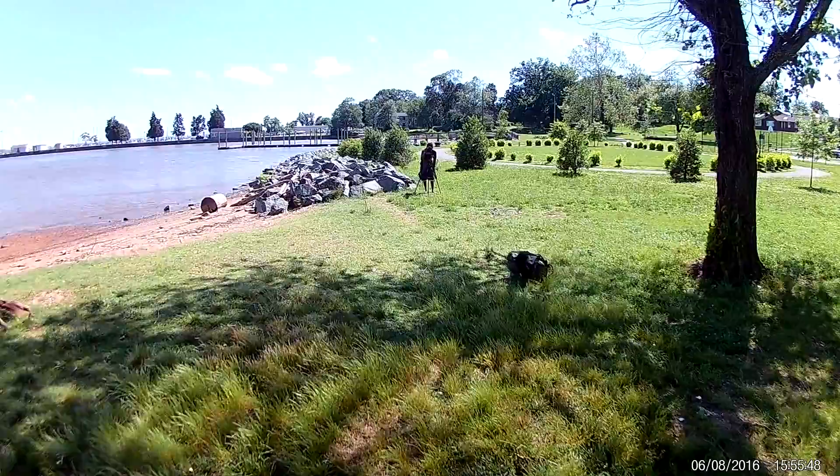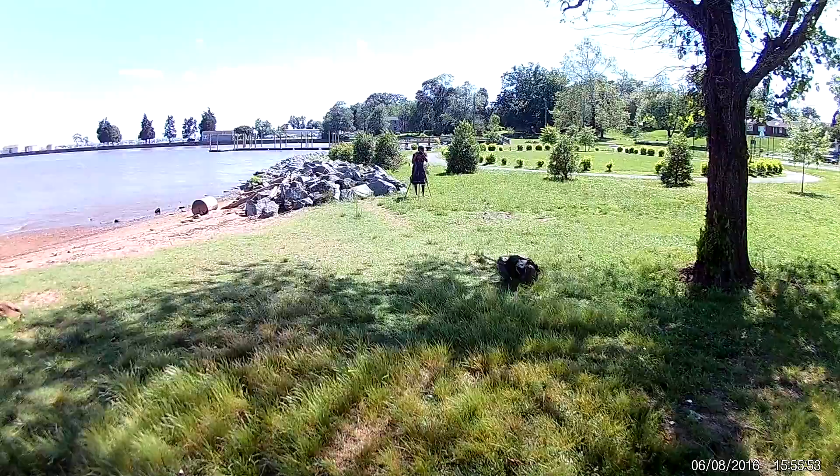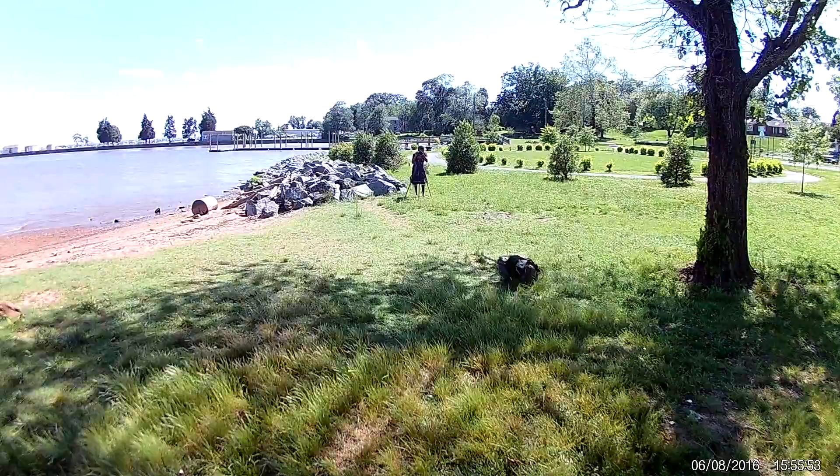I am sitting here and John is taking pictures of me in Quantico at the park. Great job.